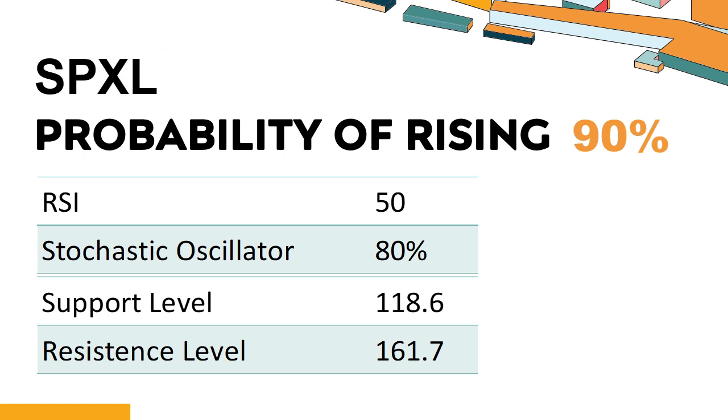The current stochastic oscillator of SPXL is 80%. When the stochastic oscillator stays between 50 and 80, it may indicate that the stock is experiencing a mild downtrend with some selling pressure. In this case, an oversold signal could indicate that a stock is reaching a potential buying opportunity. The probability of SPXL share price rising is 90%. When the probability of rising is higher than 50%, the stock has a higher chance of rising. Combining multiple technical analysis indicators, SPXL has two bullish signals and four bearish signals.